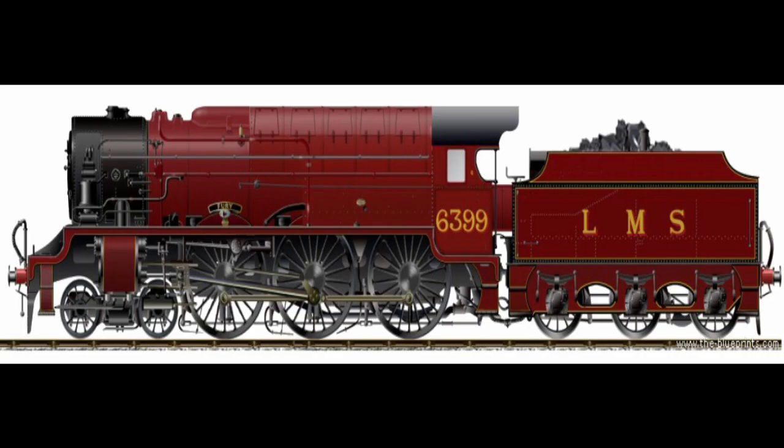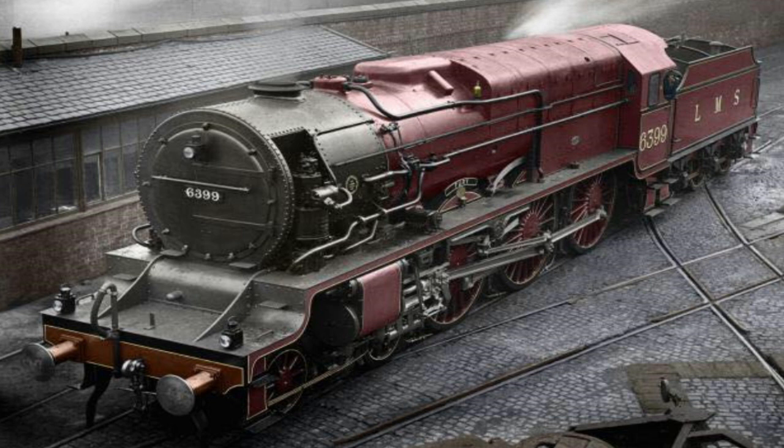It was given the LMS number 6399 and then inherited the name Fury from LMS 6138, which had itself been renamed in October 1929. After short runs during January 1930, a longer test run from Glasgow to Carstairs was scheduled for the 10th of February 1930.